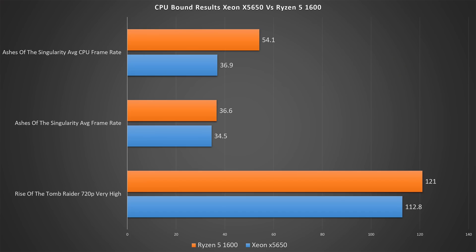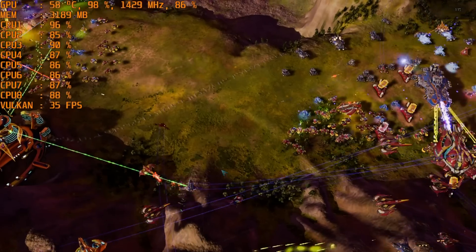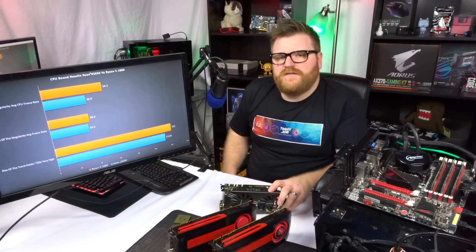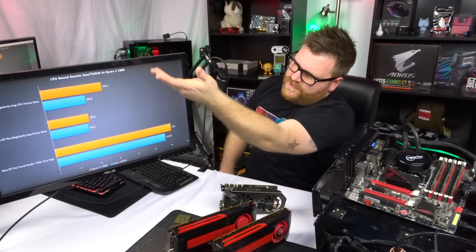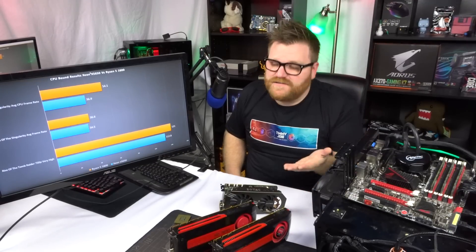We see here that it does 18 FPS better in the CPU benchmark running Vulkan at almost the highest graphics settings in that game. So there's your GPU bottleneck eliminated, showing the true colors. Yes, the Ryzen is faster, but it's not that much faster.